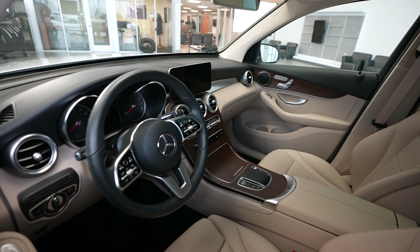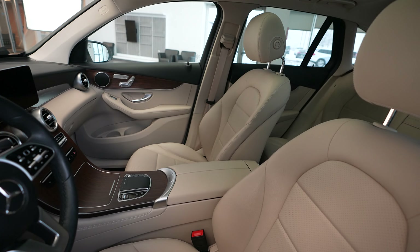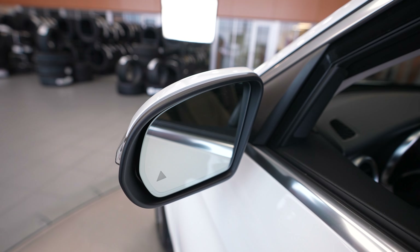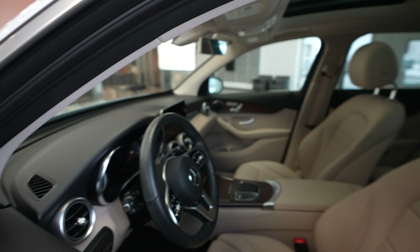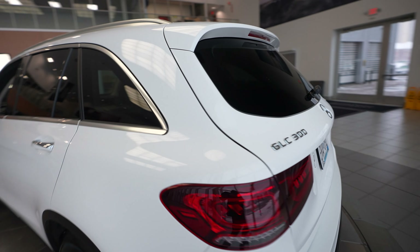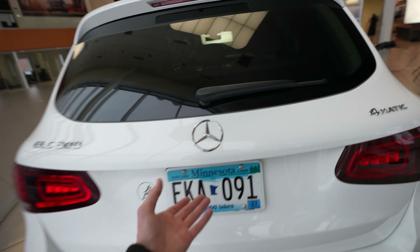It's got a nice wood grain accent trim throughout the vehicle. It has a sunroof, blind spot assist, and let's come around to the back here. We've got our GLC 300 Mercedes-Benz 4Matic badging.